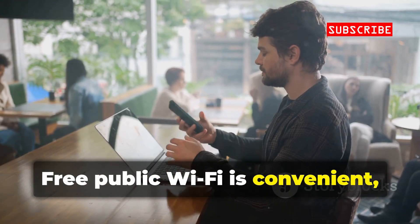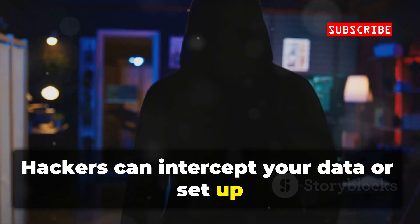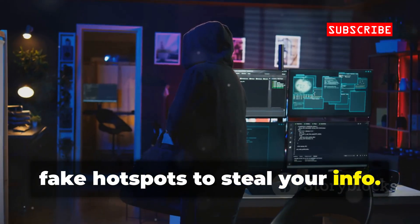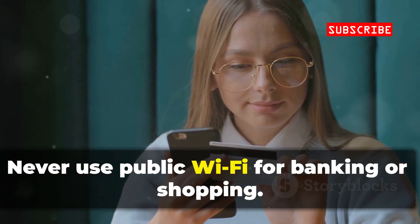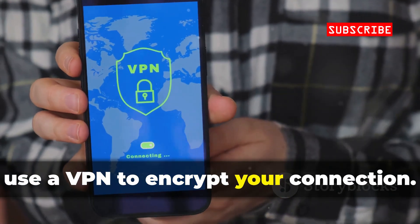Free public Wi-Fi is convenient, but it's also risky. Hackers can intercept your data or set up fake hotspots to steal your info. Never use public Wi-Fi for banking or shopping. If you must, use a VPN to encrypt your connection.